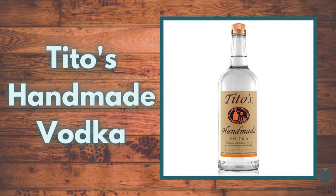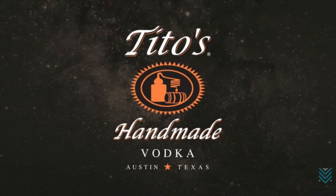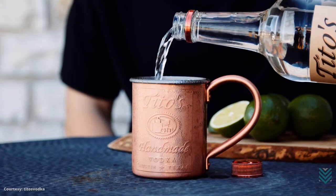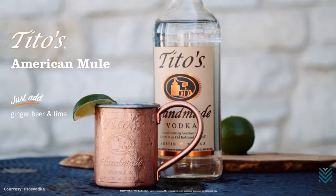Number 2: Tito's Handmade Vodka. The go-to vodka to make a Moscow Mule is Tito's Handmade Vodka. It is one of the best-selling vodkas in the world and is known for its philanthropic work. Tito's Handmade Vodka goes well with many cocktails because of its smooth texture with a hint of sweetness and tanginess, finished off with a bitter aftertaste.